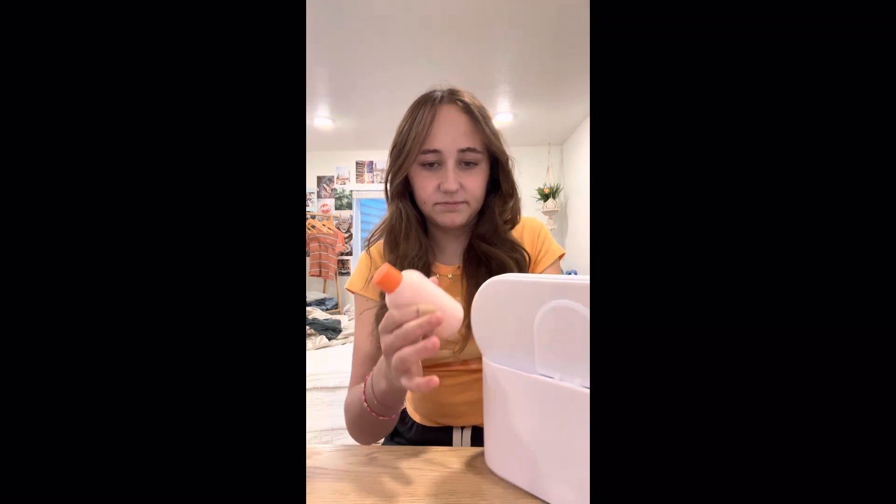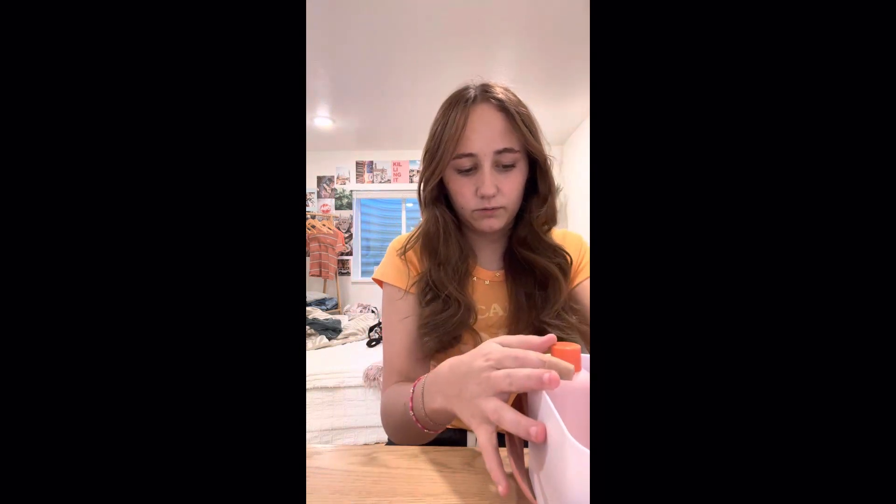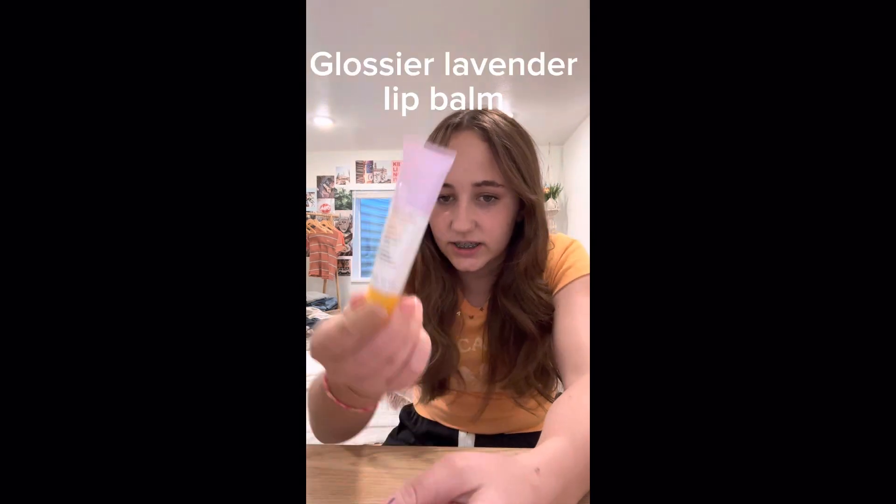It's like a skincare box, and it is for my cheer comp, so I am going to use this for cheer comps. The next thing I got was this Glossier lavender lip balm — it's really good and it's like a purplish color but it doesn't actually show at all.